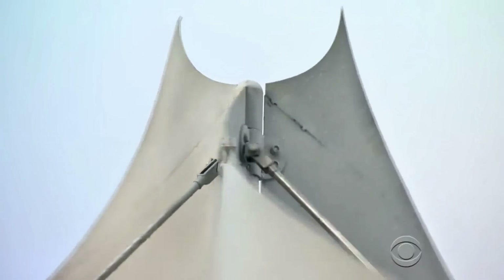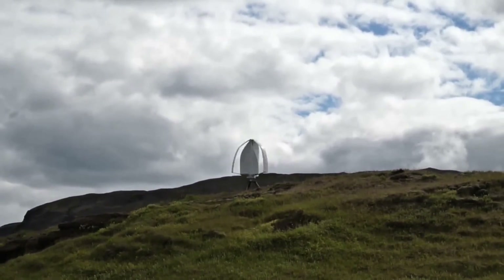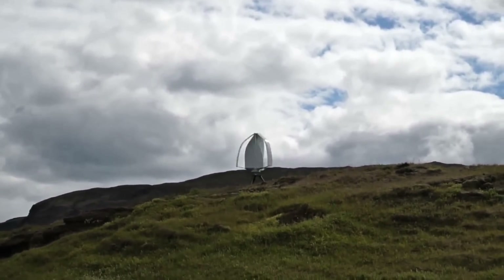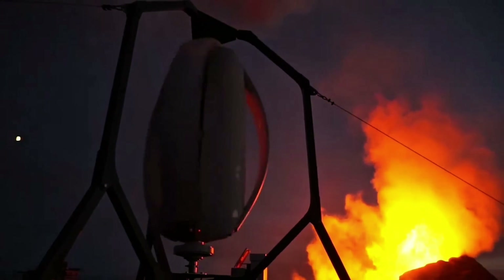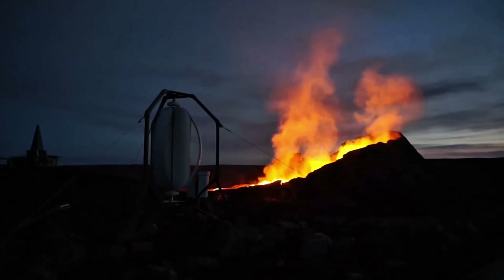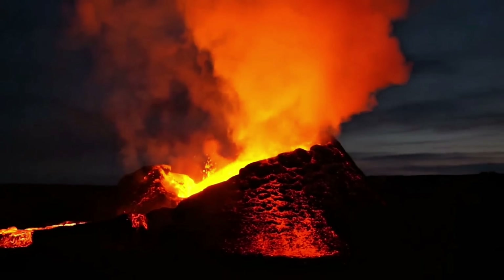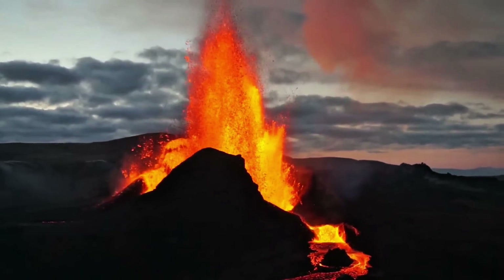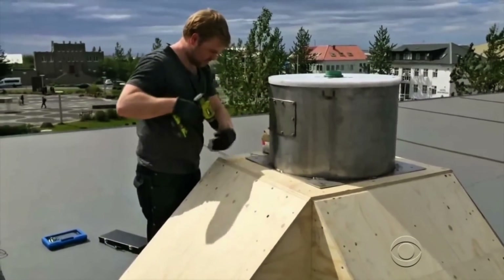What if there was a solution that fixes all this and then some? The Icewind turbine doesn't just compete with solar — it dominates. Advantage 1: total independence from weather and time. Wind blows day and night, rain or shine, more predictable than sun in most places. Global wind maps show average speeds of 10 to 20 miles per hour in 70% of inhabited areas, meaning steady power without backups. No sun? No problem. Icewind keeps churning.